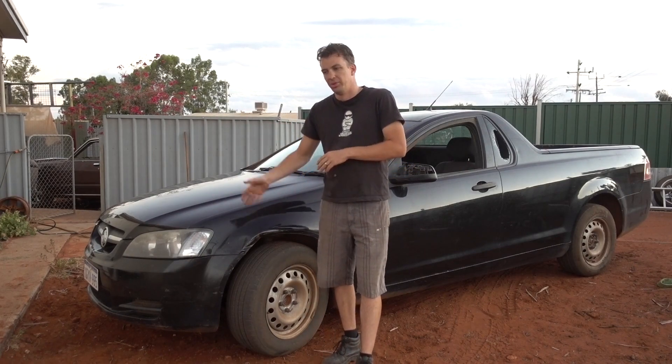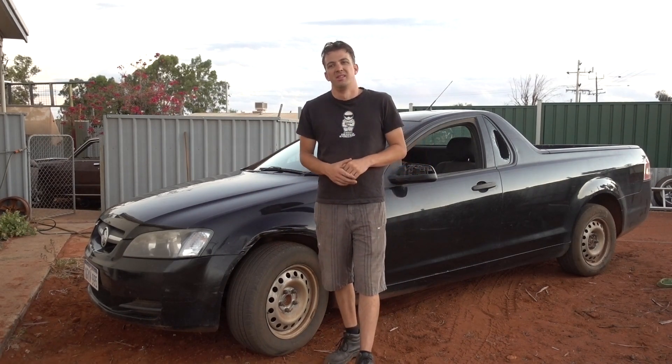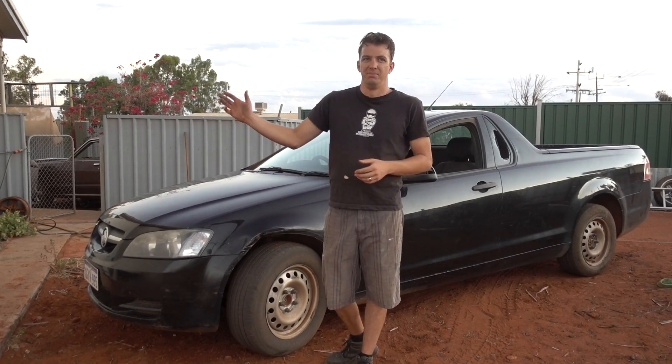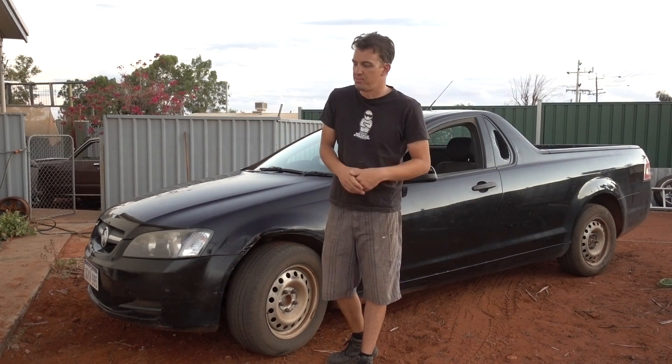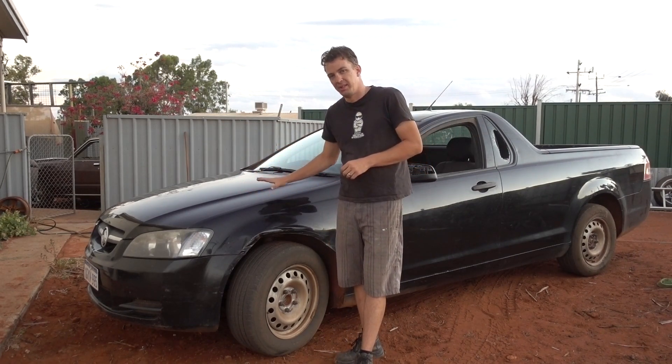What we have is a 2009 Omega Commodore VE — boring, bog standard — but it does have the 3.6 litre in it, which is the fun engine. It's got 175 kilowatts, not the nicer one with 190 kilowatts, but that's not why we have this vehicle. It came up in the local area for two and a half grand and it still has registration, which is great.